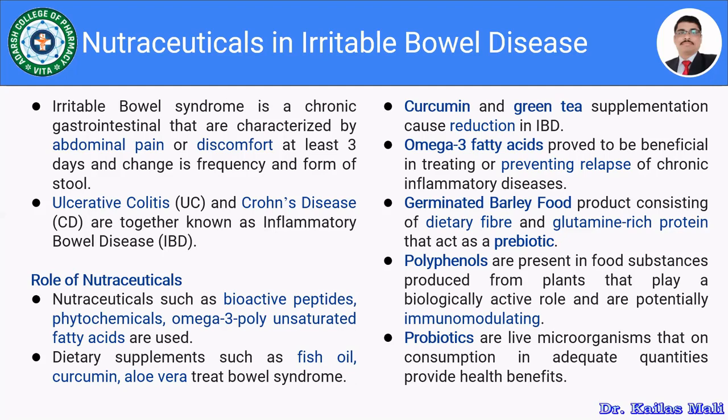Let us move towards the role of nutraceuticals in the irritable bowel diseases. There are many types of nutraceuticals being used in the management of irritable bowel syndrome, like probiotics, polyphenols, germinated barley, omega-3 fatty acids, and curcumin along with green leaves. Nutraceuticals such as bioactive peptides, phytochemicals, and omega-3 polyunsaturated fatty acids are being used in the management of IBD.